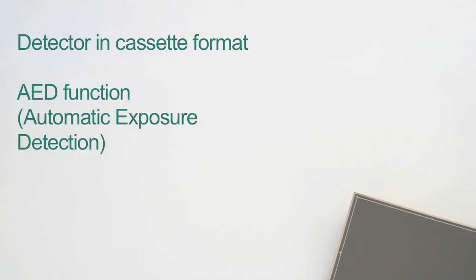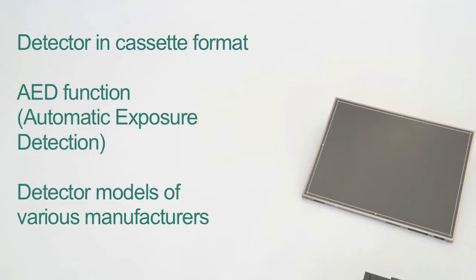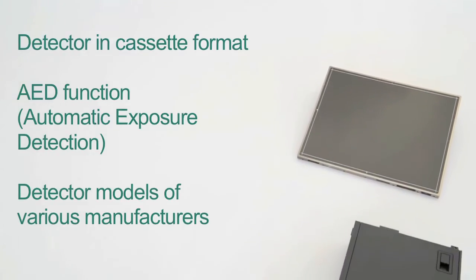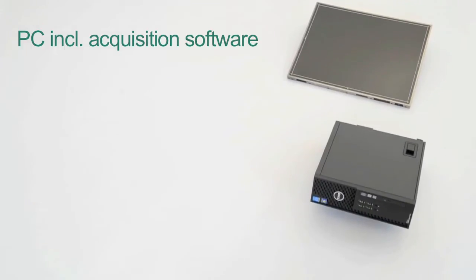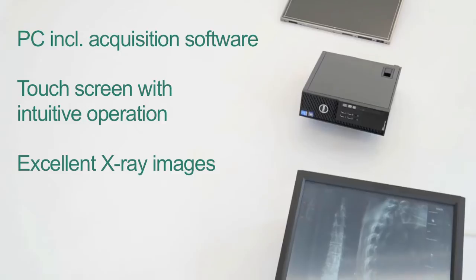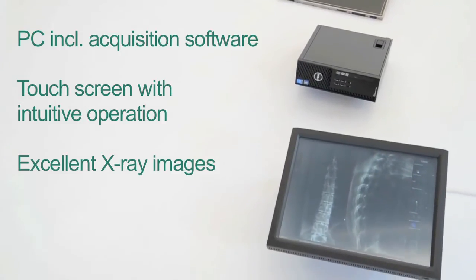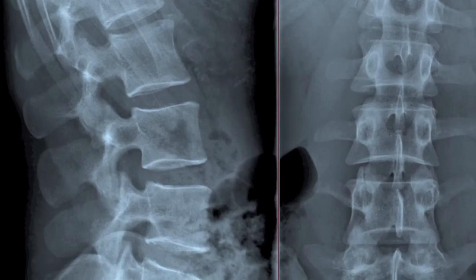The size and brand of the detector depends on its use. Another system component is a PC with OR Technology acquisition software that can be operated intuitively via the touchscreen. The software can be adjusted to your workflow and produces X-ray images of the highest reproducible quality.